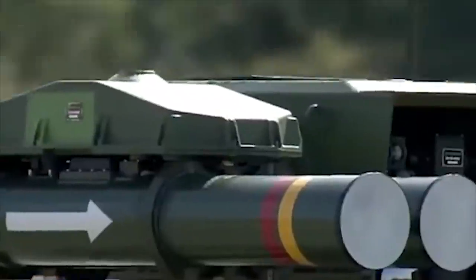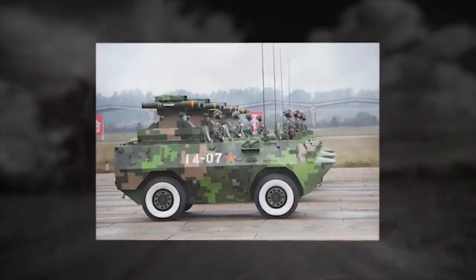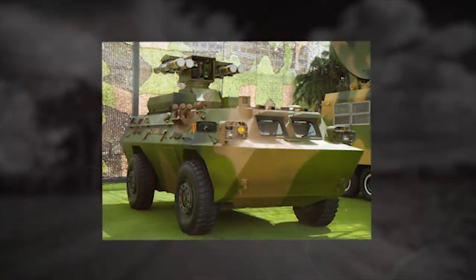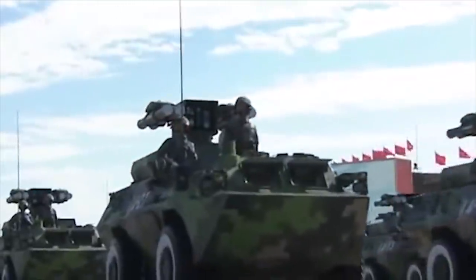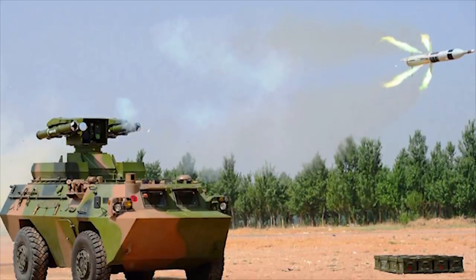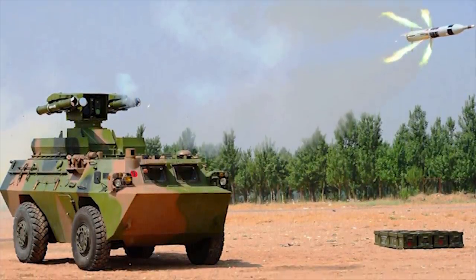armored vehicles, and fortifications. The HJ9 has semi-automatic laser guidance — once the missile is launched, the operator only has to keep the sight's crosshair on the target. Maximum range of fire is up to 3 miles, and it is claimed to penetrate up to 1,200 millimeters of steel armor. The AFT-9 is based on a chassis of a WZ-550 4x4 armored personnel carrier.